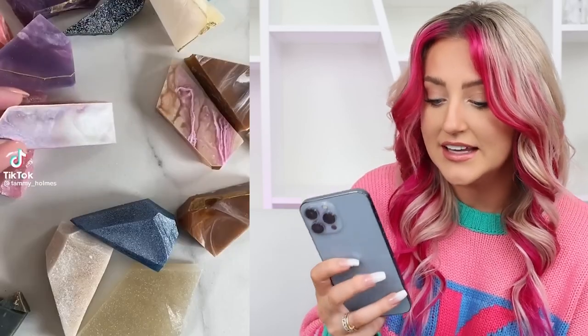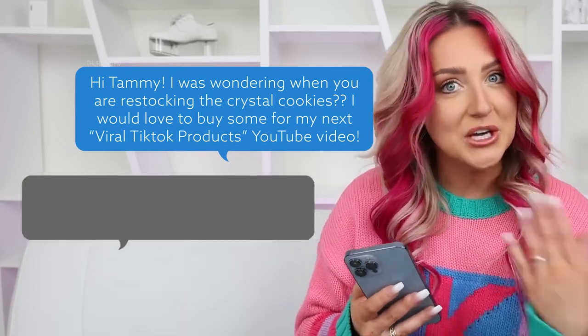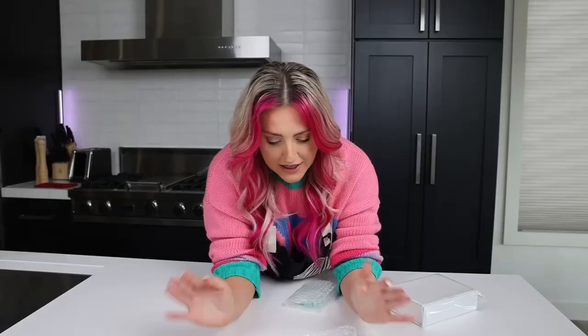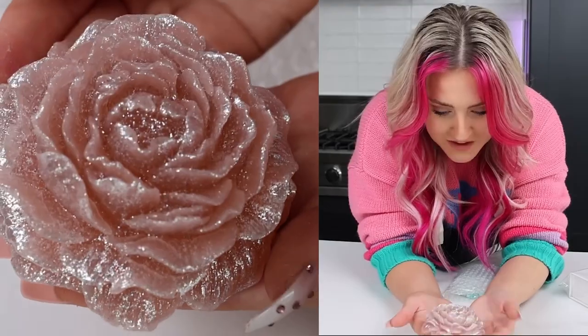And now the TikTok that started this entire video idea. This person posted edible raspberry flavor crystals — crystals that you can eat. They're beautiful, they almost look like soap. I figured out that the creator is Tammy Holmes — she makes all kinds of variations of beautiful edible crystals. Some look like actual amethyst. Lotus flowers? That is the most beautiful thing I've ever seen — I think I would feel bad eating it. I messaged her to see when these were restocking and she actually offered to send me some. Shout out Tammy! They're here — oh they're so nicely wrapped. Oh, I didn't know she was gonna send me the flowers!